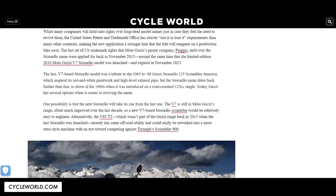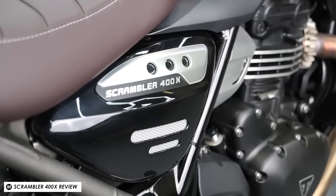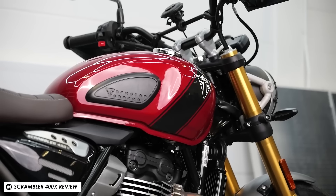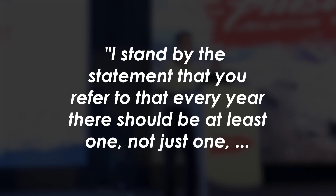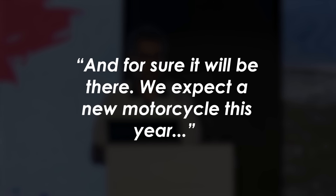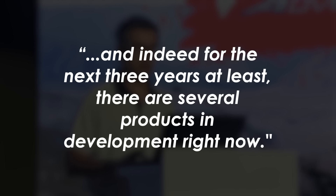We just mentioned the Triumph 400s, which have been super popular — I just reviewed the Scrambler 400X and thought it was absolutely fantastic. It looks like they're due to roll out even more variations on this format in partnership with Indian manufacturer Bajaj, who are responsible for making all the 400 bikes so far. Their MD Rajiv Bajaj recently stated: 'Every year there should be at least one new distinct Triumph motorcycle centered around the 400cc displacement engine, and for sure it will be there. We expect a new motorcycle this year, and for the next three years at least there are several products in development right now.'